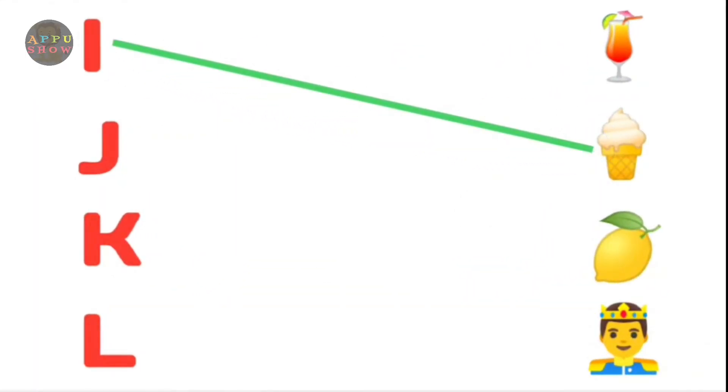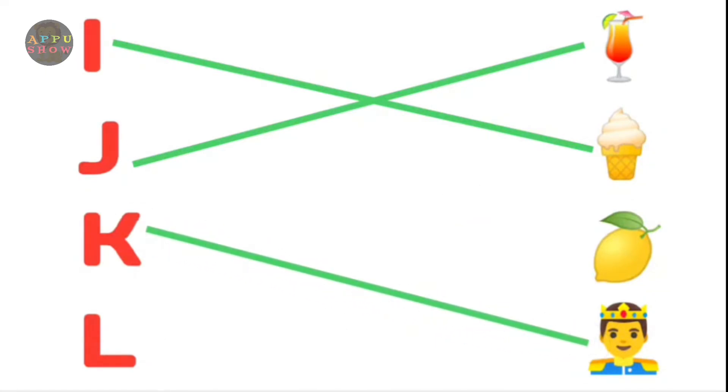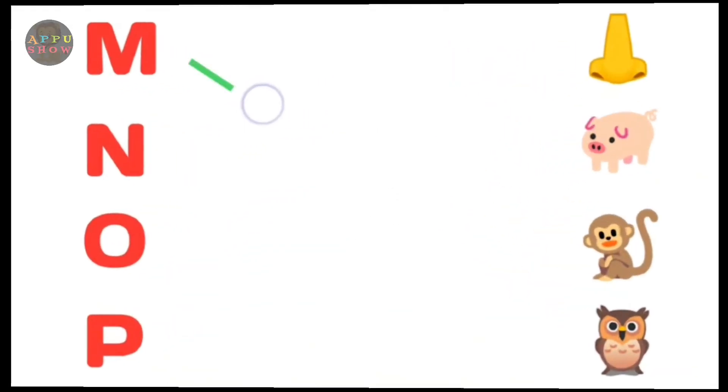I. Ice Cream. J. Juice. K. King. L. Lemon. Next.